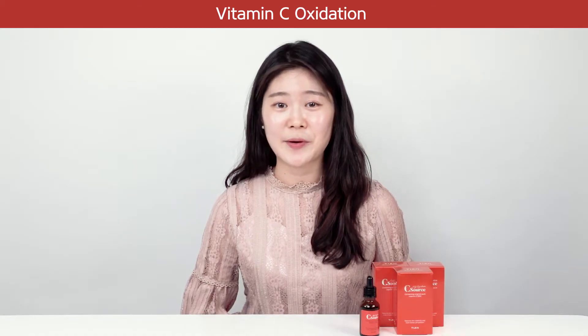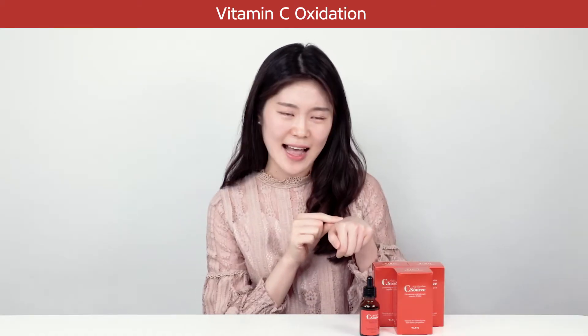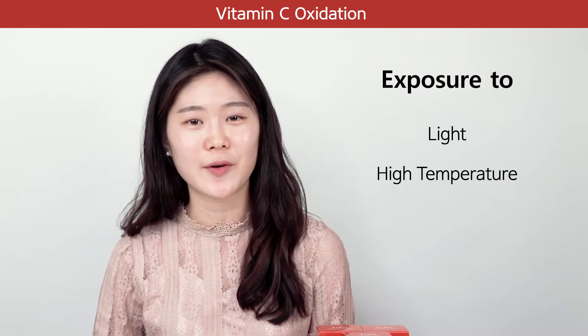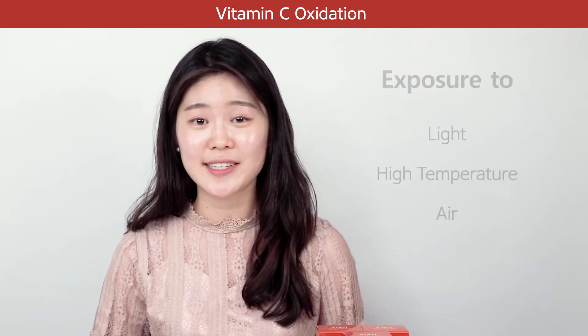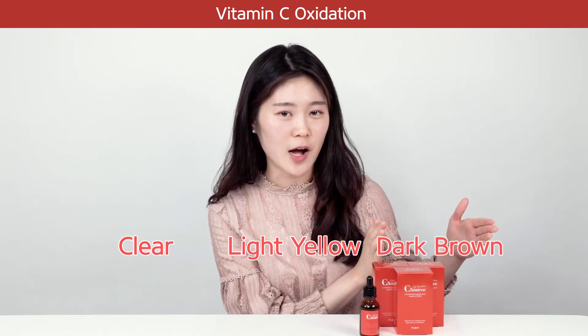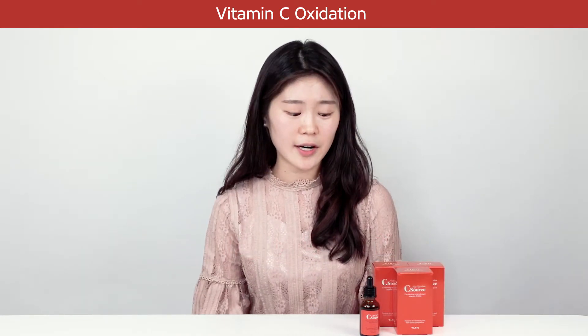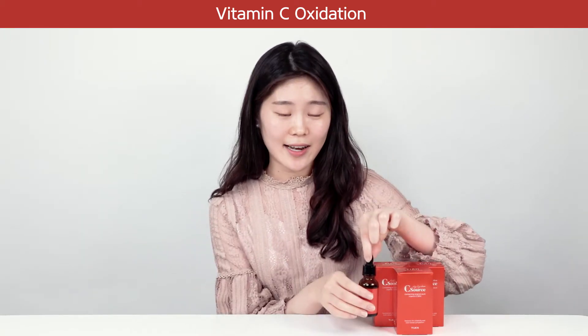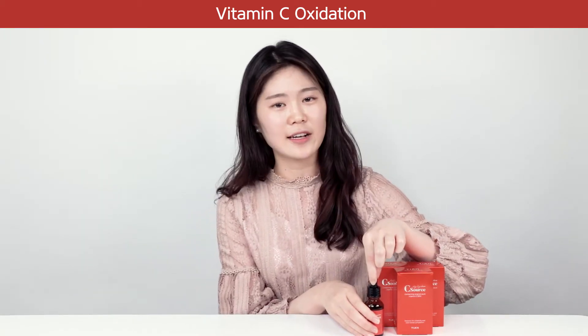But vitamin C is a particularly sensitive acid that starts to oxidize with exposure to light, high temperature, and air, and changes color from clear to light yellow and later to dark brown. You will wonder when the vitamin C is oxidized if it is still safe and effective to use.